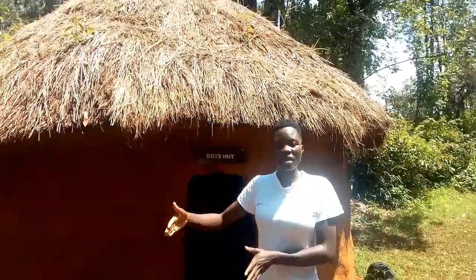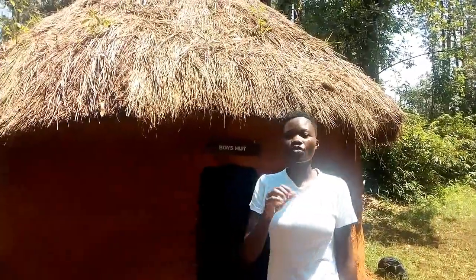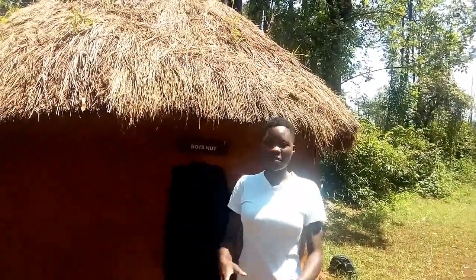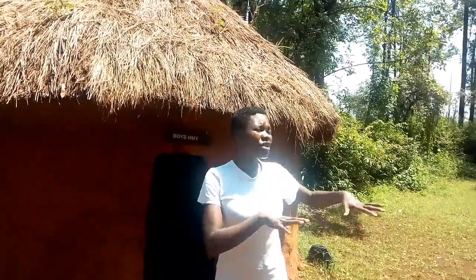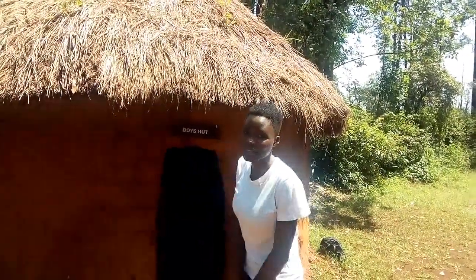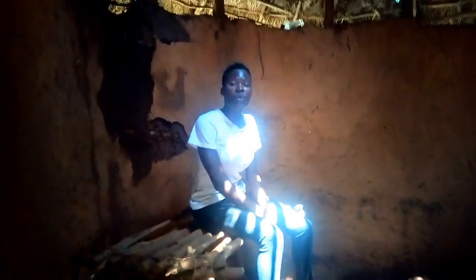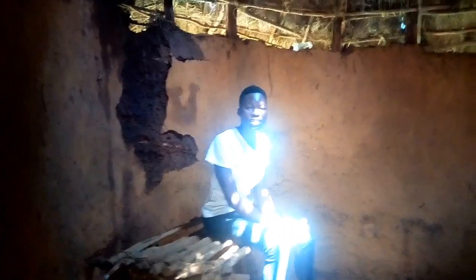The boys are the people who are right next to the gate to ensure the security of the homestead. They are the people who still have the energy to fight the enemy and make sure that the homestead — the mother, the father, and the kids — are really secure. I'm sitting at the bed where the boys in the Luyah homestead sleep. This is the bed, this is the house space, and they have a fireplace right in the middle of the house.